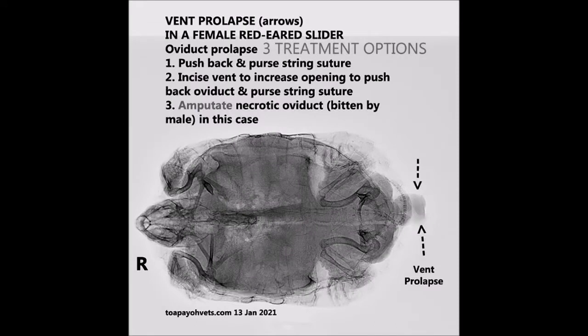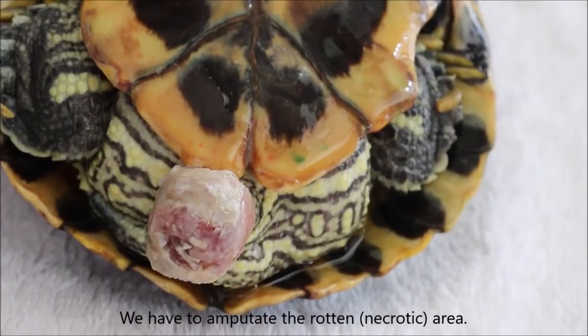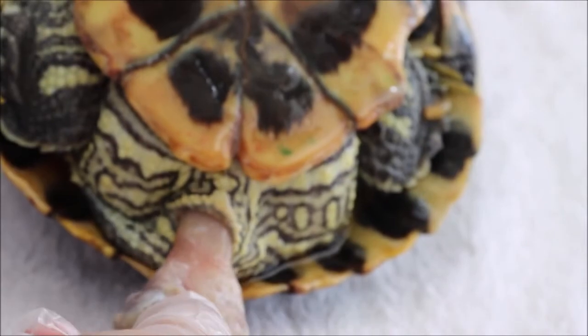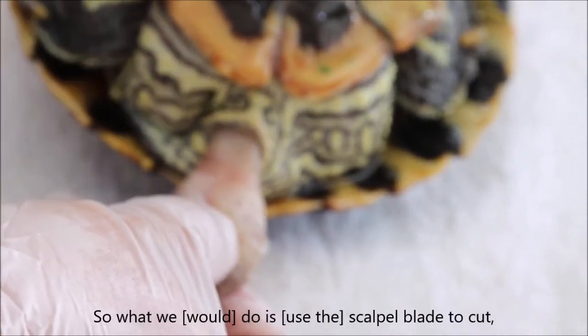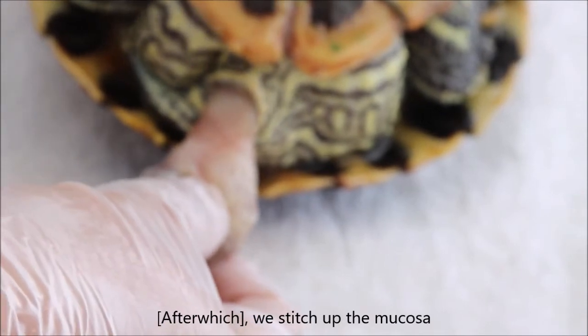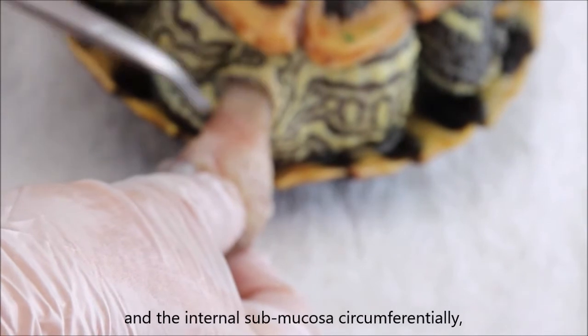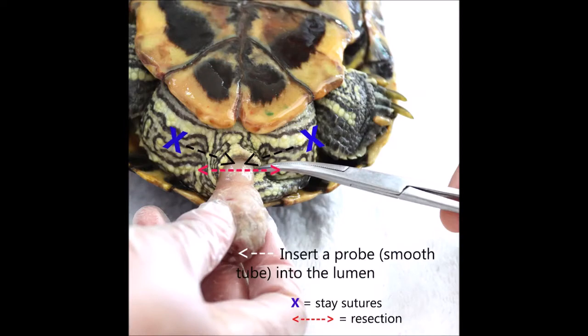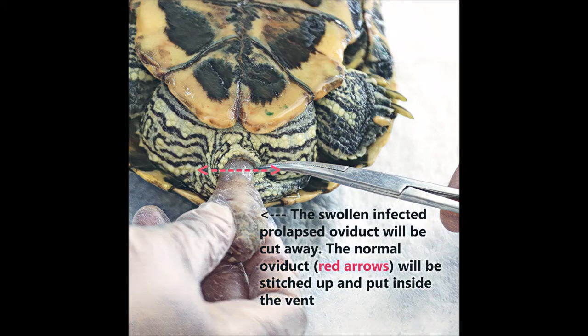There are three options in treating an oviduct prolapse in the slider. In this case, the third method — amputation — is necessary as the prolapsed tissue was very swollen and infected. To amputate, we pull it out a bit and you can see there is a normal muscular area. We use a scalpel blade to cut and transect across, then stitch the mucosa and internal submucosa circumferentially. A cotton bud or syringe is inserted into the lumen, and two-stage sutures anchor the oviduct for resection surgery. The swollen and infected portion of the oviduct is cut away, the normal oviduct opening is sutured, and the tissue is replaced back into the vent.